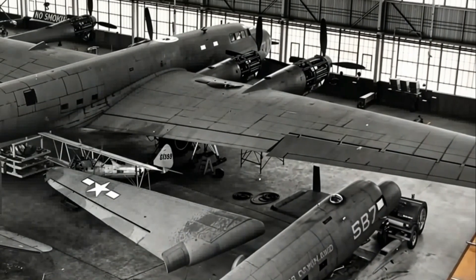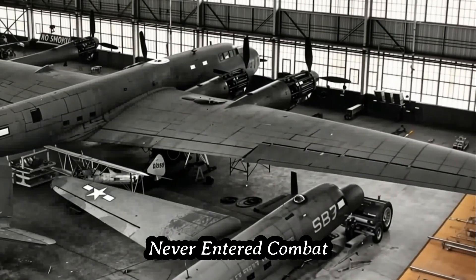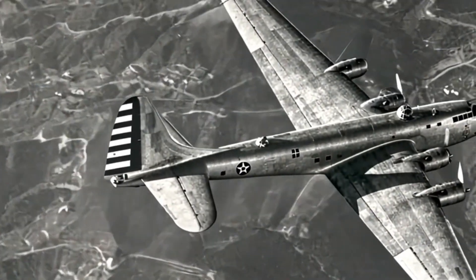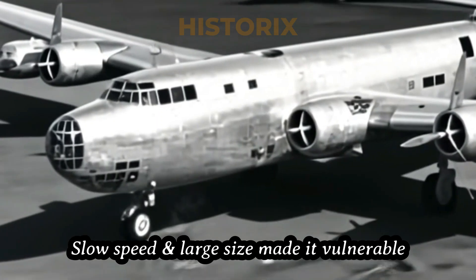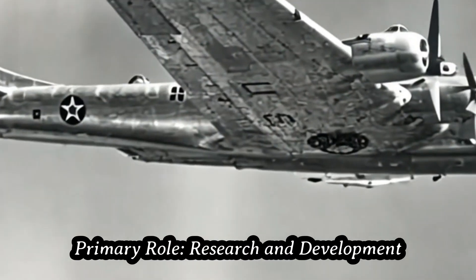While designed as a heavy bomber, the XB-19 never saw combat. Its true battlefield was testing fields and open skies, pushing aviation technology forward. Despite its powerful armament and unprecedented range, its slow speed and large size made it vulnerable to enemy fighters. By the time it flew, aviation technology had already begun to surpass it.